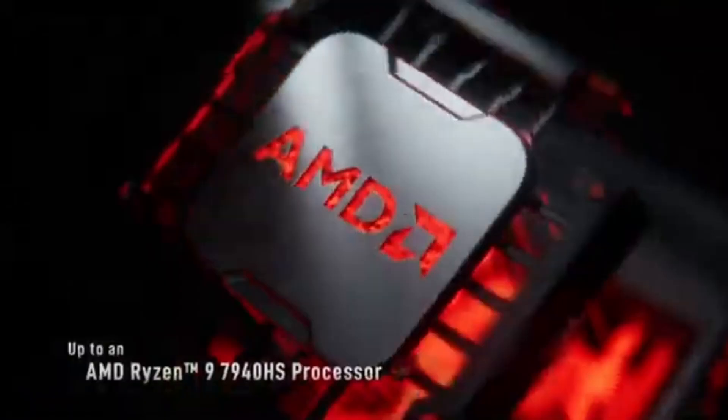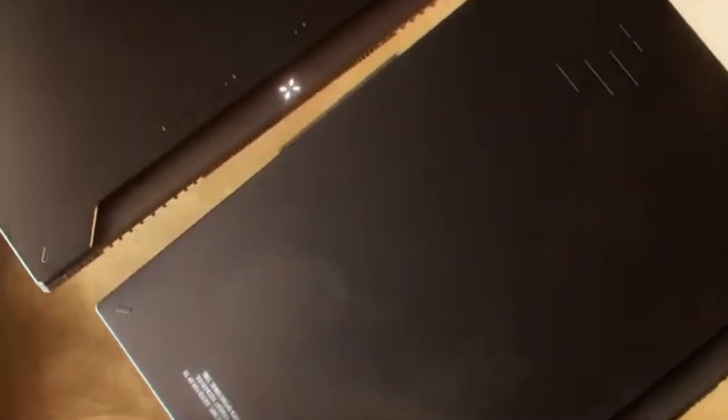Don't worry, we've got you covered. In this video, we're breaking down the best laptops for architects in 2025, from the must-have specs to our top recommendations.